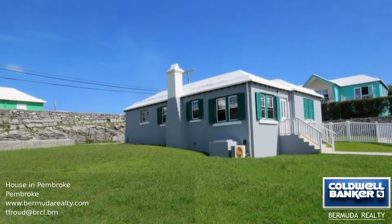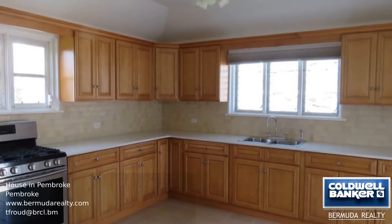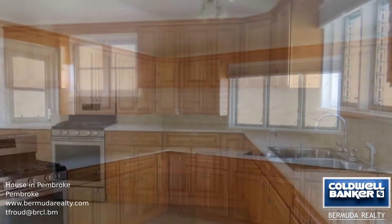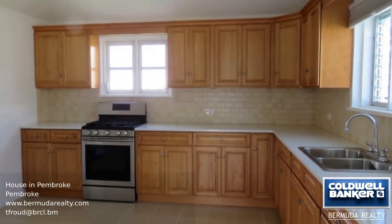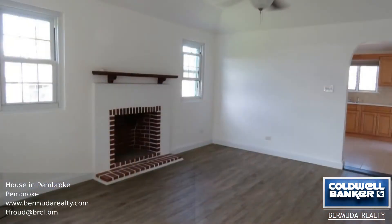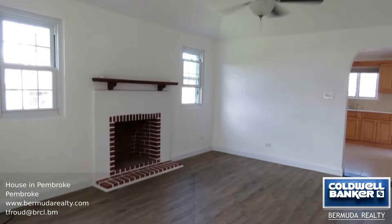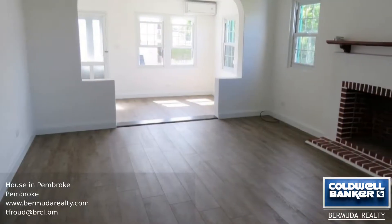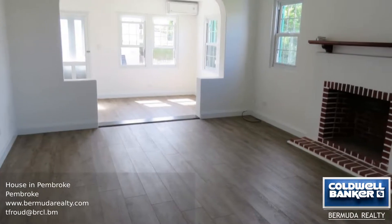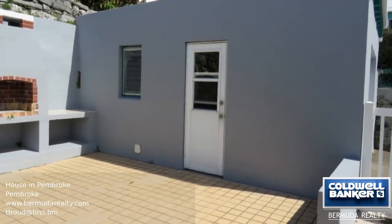With renovations complete, this will be a perfect starter home for a first-time buyer, located not far from the city of Hamilton. This traditional Bermuda cottage consists of two bedrooms, one bathroom, a kitchen, dining room, and living room with fireplace. There's also an enclosed front porch to relax on. The garage is situated off the kitchen, which has a laundry and workshop with a patio space.